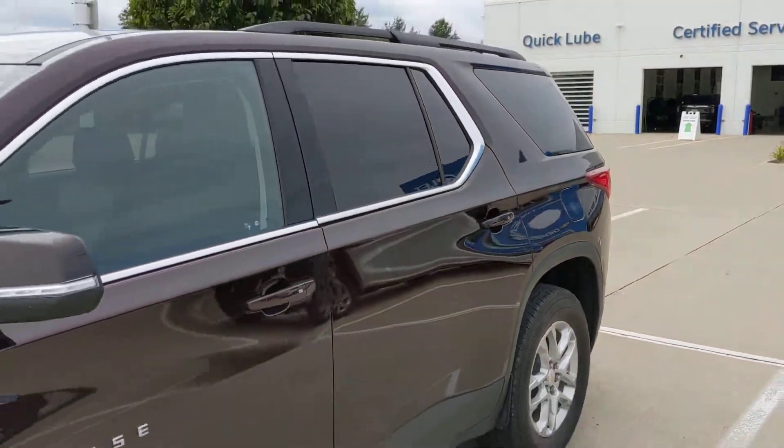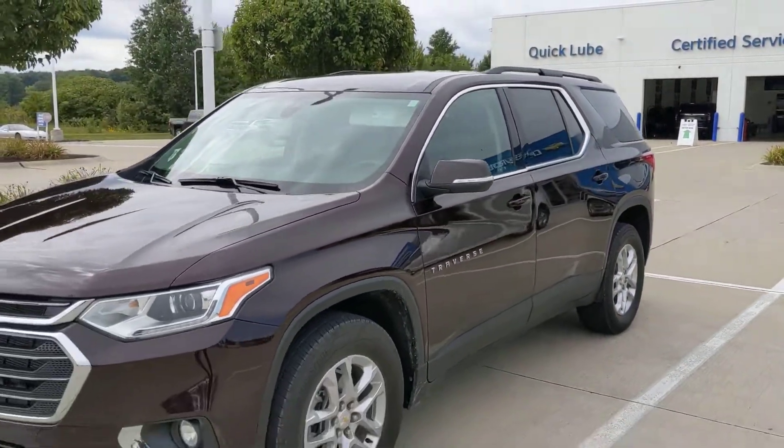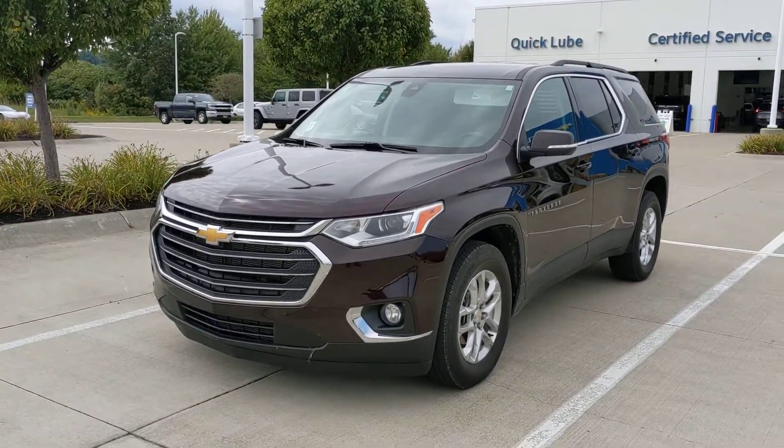Let me know what you think about this one. Jack Larraway, Fireland Chevy Vermilion. Thanks so much and we'll talk to you soon. Bye.